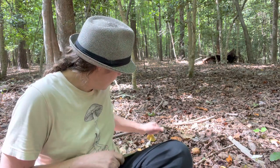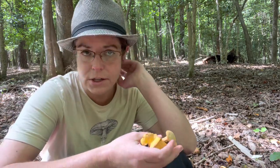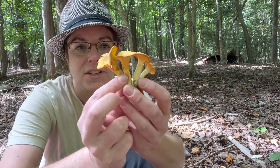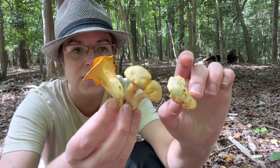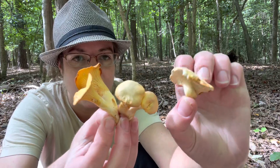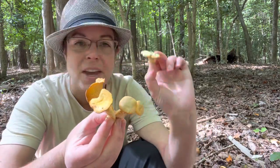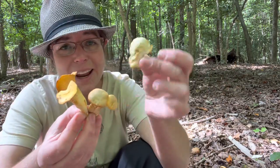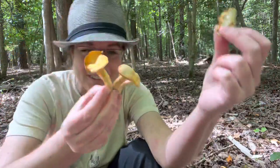Let's do a quick chat about chanterelles — we're getting to the end of chanterelle season, but I'll continue hoping to see them through mid-October depending on the weather. They are a delicious edible mushroom. This is a good opportunity to show the color differential between our little hedgehog mushrooms and our chanterelle mushrooms — they grow in the same spots. Hedgehogs sometimes when I find them next to a chanterelle look like a chanterelle that didn't get enough sunlight, kind of bleached out, and then when you get close you see that orange stain.